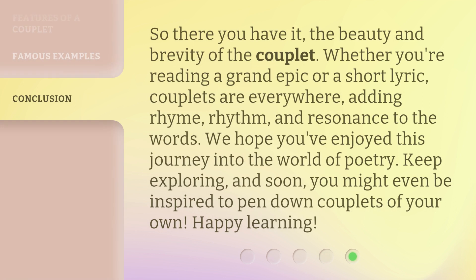So there you have it, the beauty and brevity of the couplet. Whether you're reading a grand epic or a short lyric, couplets are everywhere, adding rhyme, rhythm, and resonance to the words. We hope you've enjoyed this journey into the world of poetry. Keep exploring, and soon you might even be inspired to pen down couplets of your own. Happy learning!